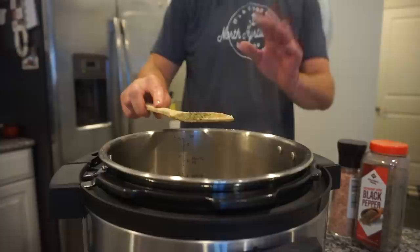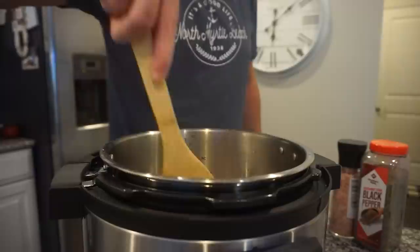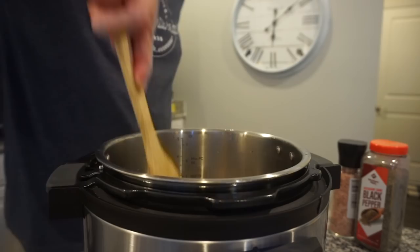We're adding seasoning — I added a lot last time and it was delicious. Bunky thinks it's too much but I promise it was good! Adding salt and pepper as well.